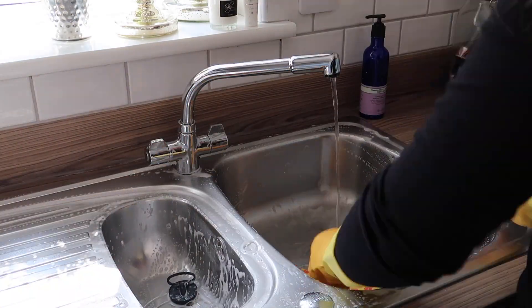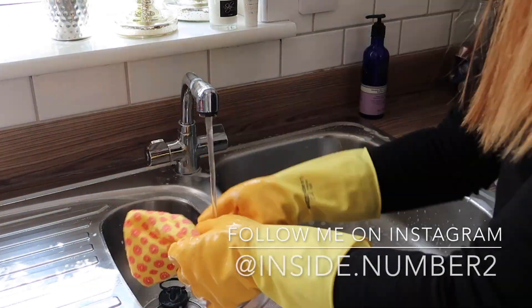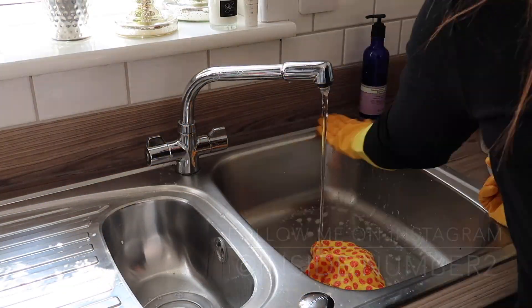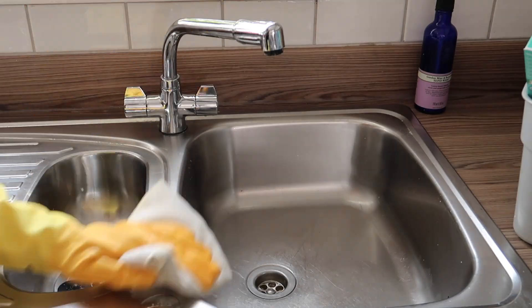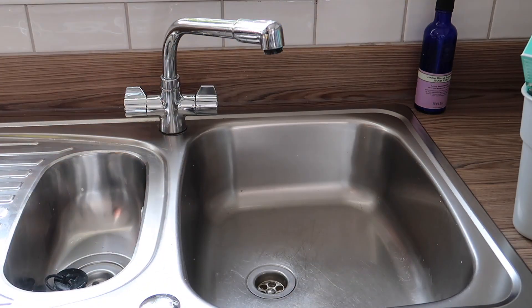I'm also using all of my new Marigold products — the Marigold white upper cloth and my yellow gloves. If you follow me on Instagram, I'm going to be doing an IGTV on Monday and a live video for Marigold on Thursday at 7 p.m., if you'd like to tune in for that.